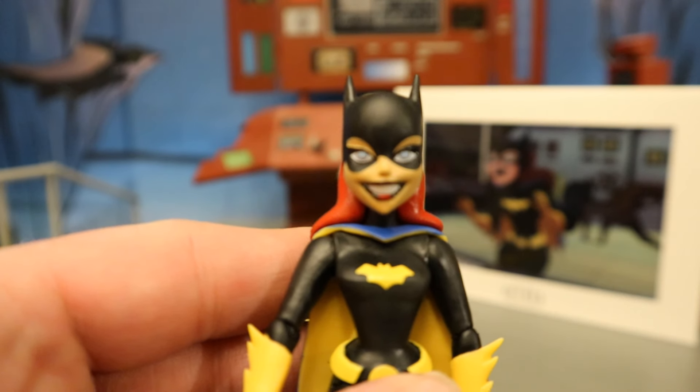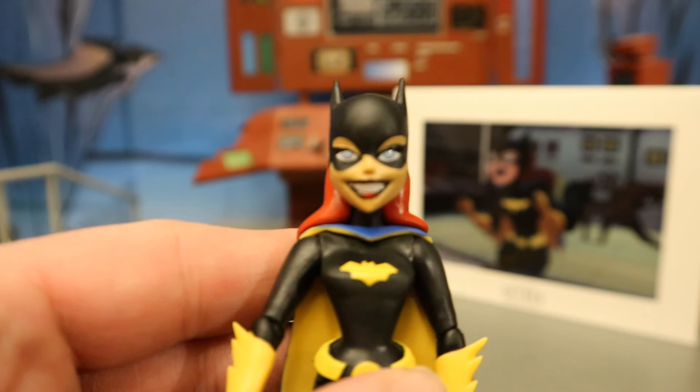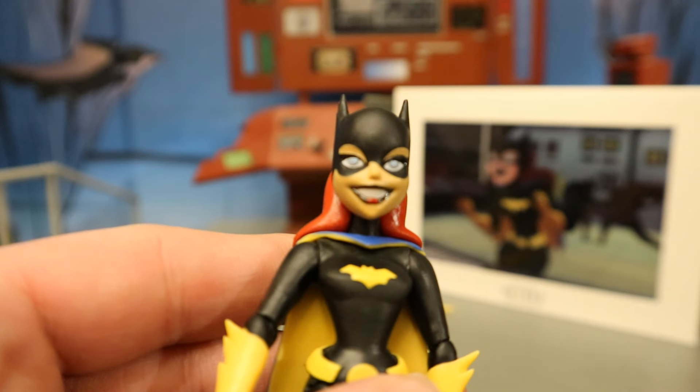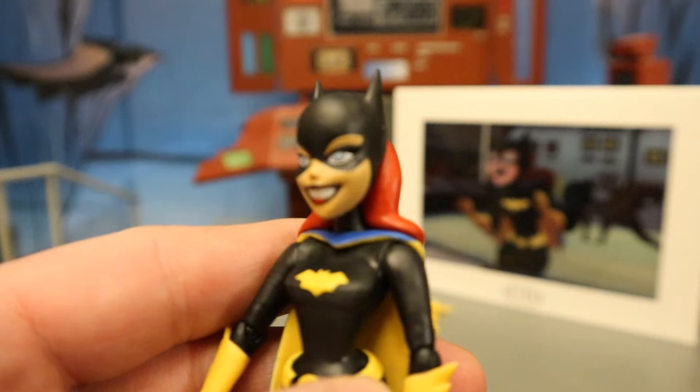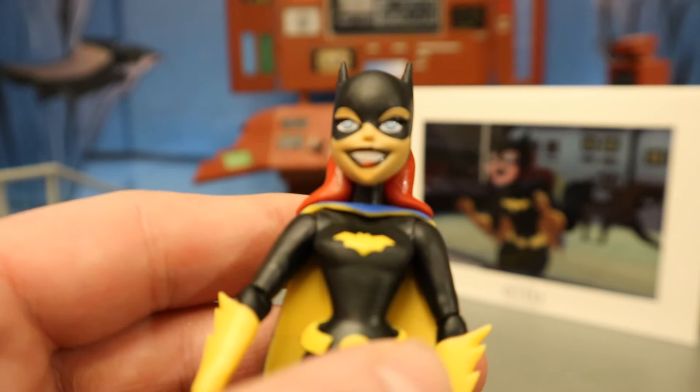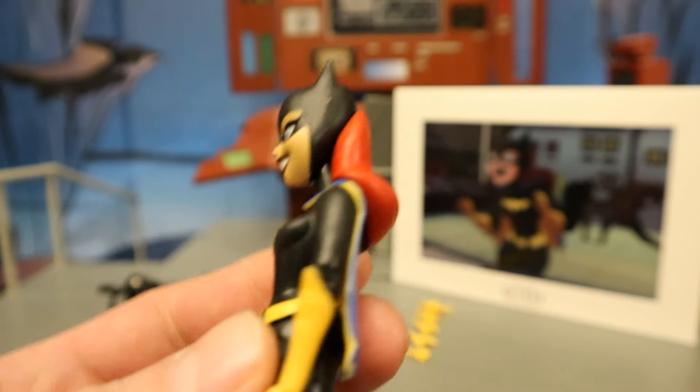Starting with her face — it looks good, she's smiling, she has black around the eyes, sort of like a domino mask. That gap above with the skin color is kind of weird looking. She has a little bit of red in her lips, which is a nice little touch, and of course the signature red hair from Babs.